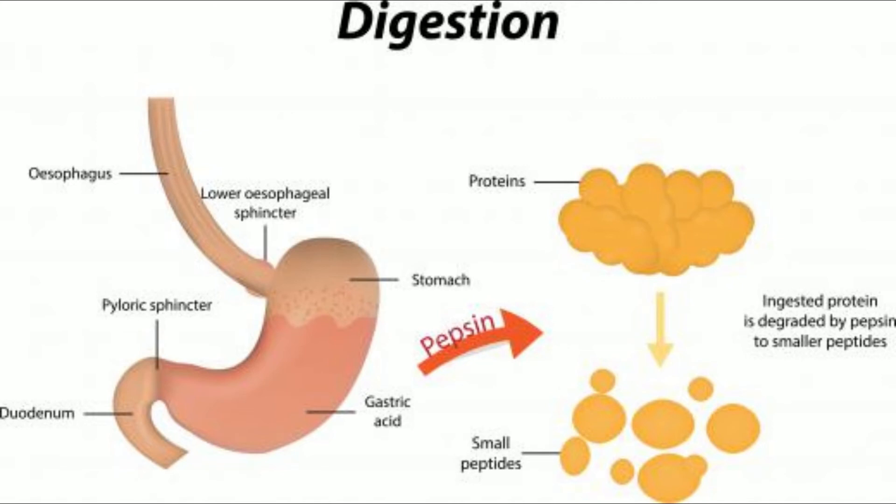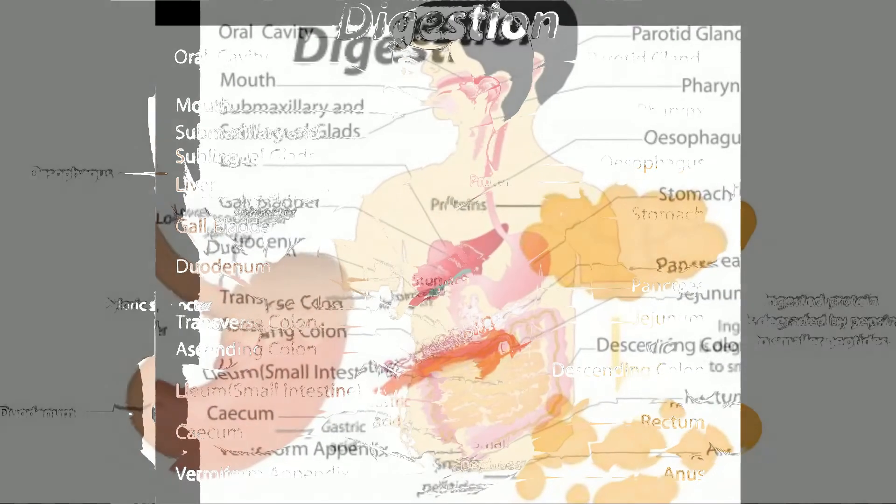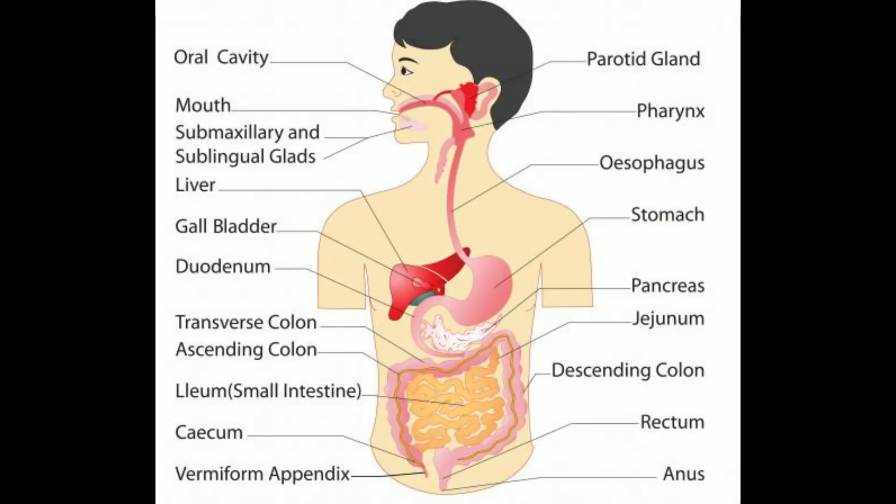Trypsin is produced along with another enzyme, chymotrypsin, in the pancreas. Both of these enzymes are serine proteases, which means they cut proteins into smaller peptide fragments. Food protein is first digested with the stomach pepsin enzyme, and then with the trypsin enzymes. The trypsin cleaves proteins at specific points of lysine and arginine amino acids after binding the protein to the active site of the enzyme.